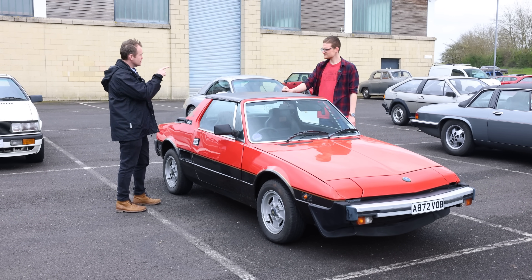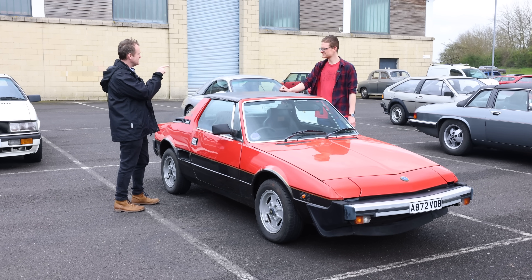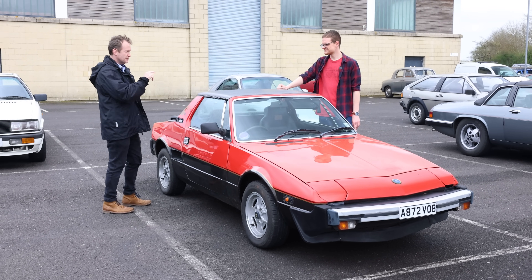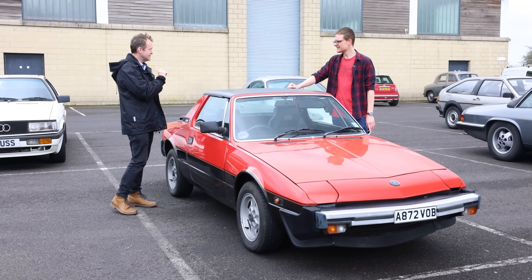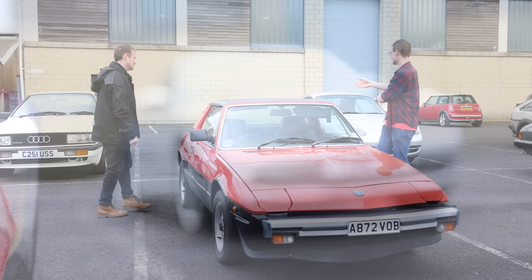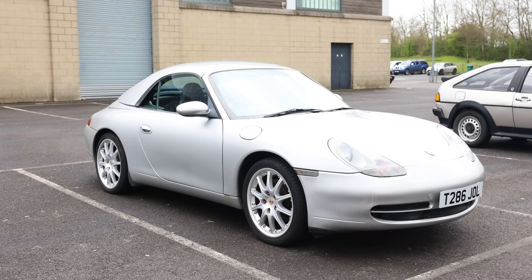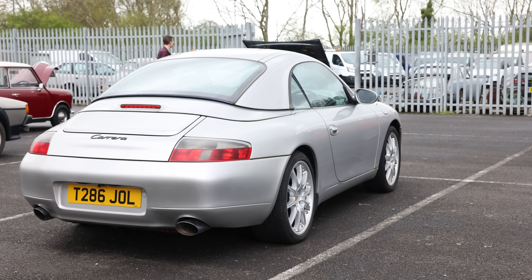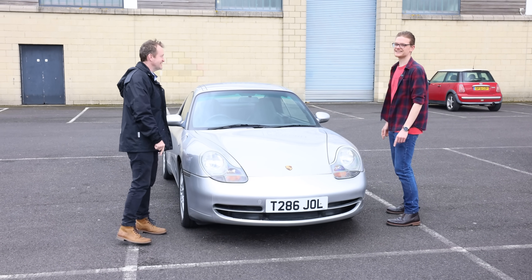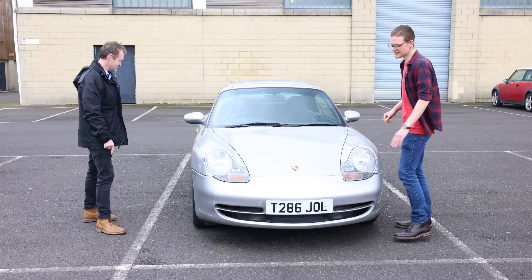On Classics World YouTube we put a poll out asking people what our next project car should be. The BMW M5 led the vote, but a very close second was one of these — a 911, 996 generation. And what lot number is it? Lot 996. They know what they're doing here.